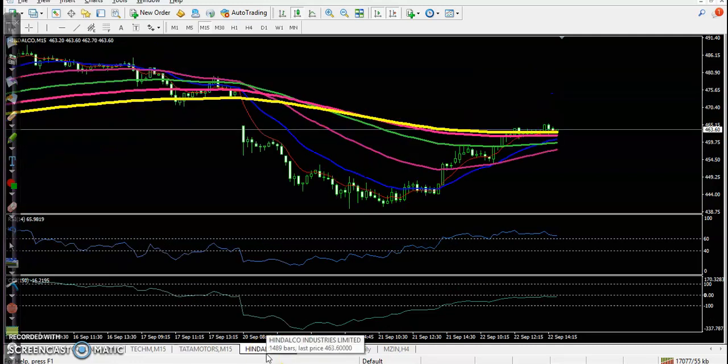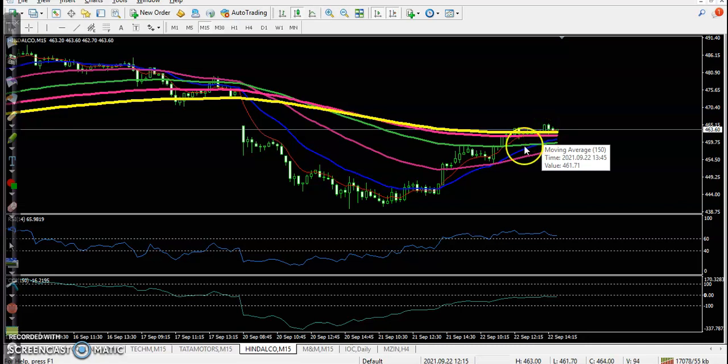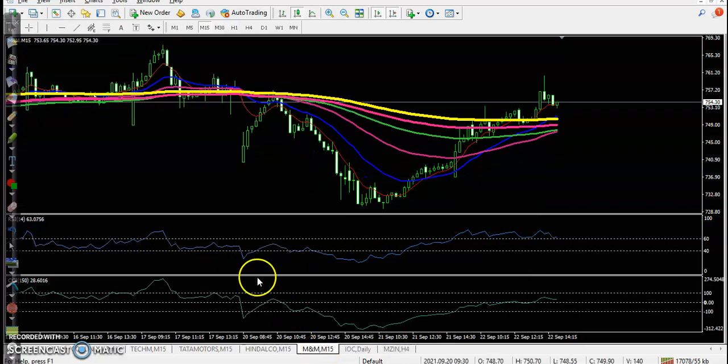Next, Hindulco — no trade opportunity. It's still running in a downtrend. Price is staying below the 200 exponential moving average. Some trade opportunities are forming according to RSI and CCI, but since price is below the 200 exponential moving average, we avoid entering this market.